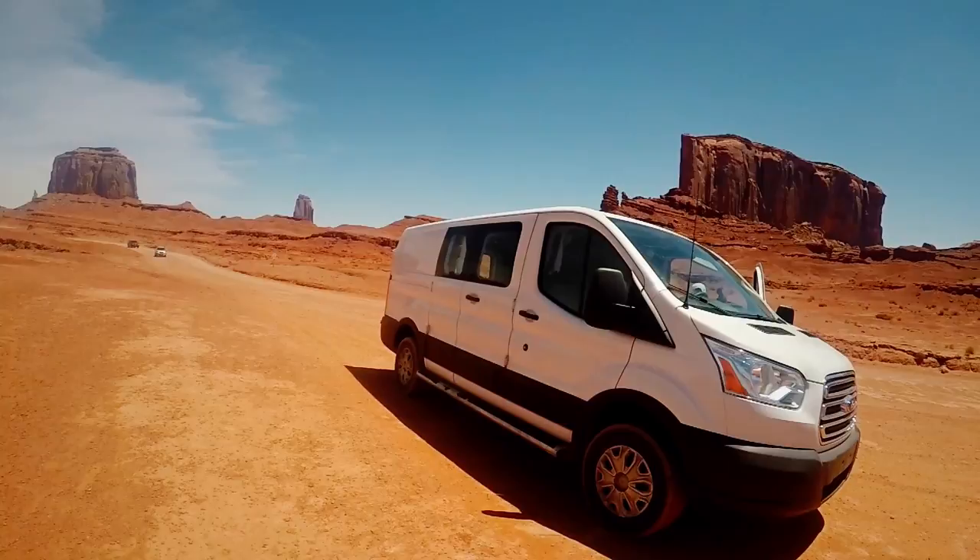The van life idea kind of helped me find a way to be able to keep traveling, but also explore my own country, because I felt like I hadn't done enough of that.